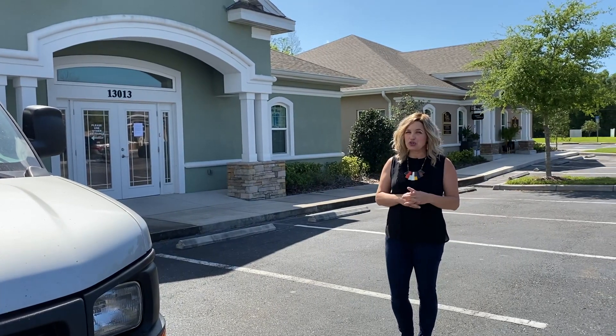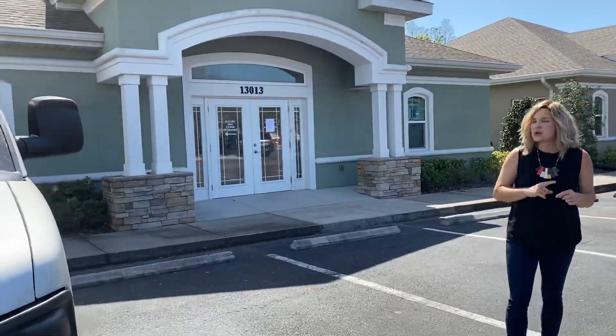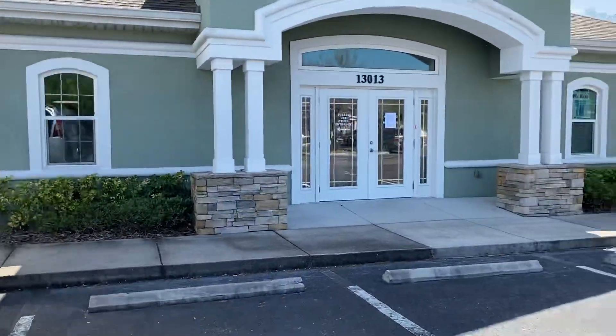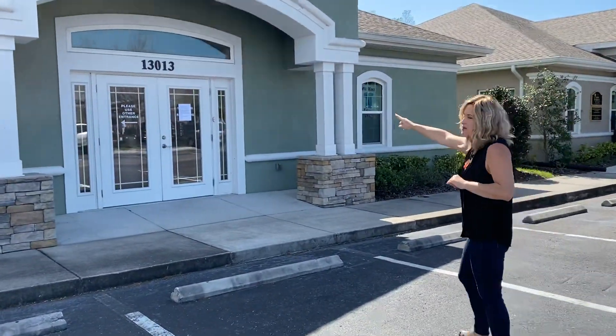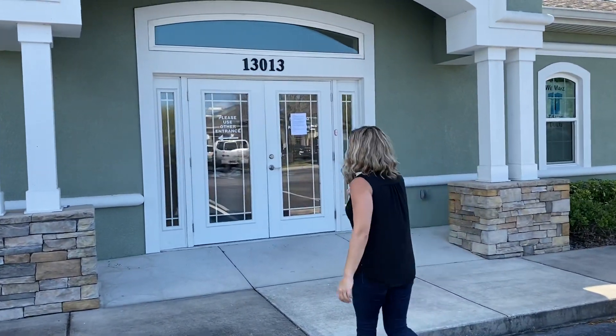We're here to show you a quick video on how you're going to do your drop-offs from here on out. Here is our silver van — we are on the side entrance of Happy Apple Quilts, also known as Florida Quilting Center. Our address is 13013.